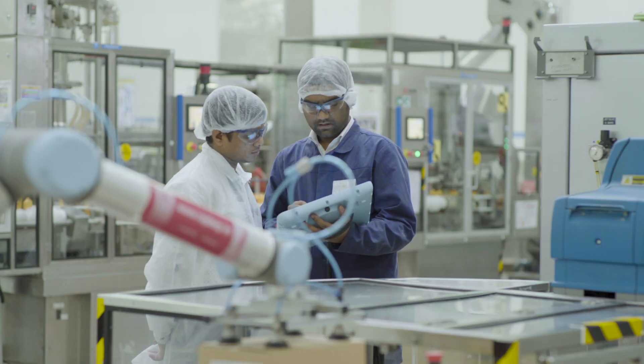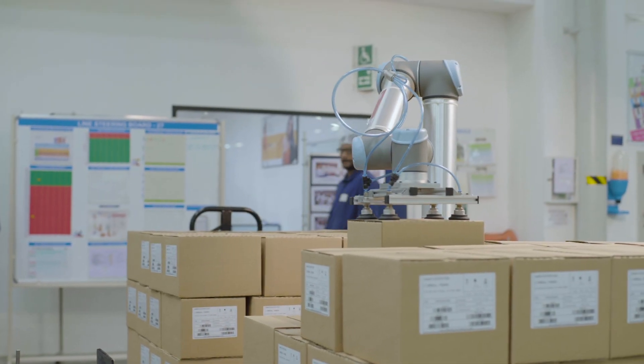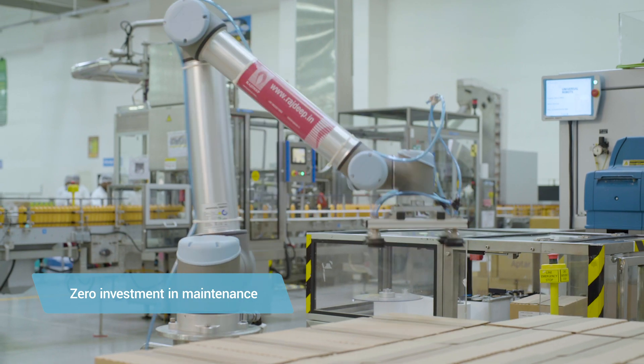We can work alongside the cobot without any cage, without any safety guards. Since installation, we have never faced any breakdown problems. You can say this product is maintenance-free — without any lubrication, without any maintenance investments.